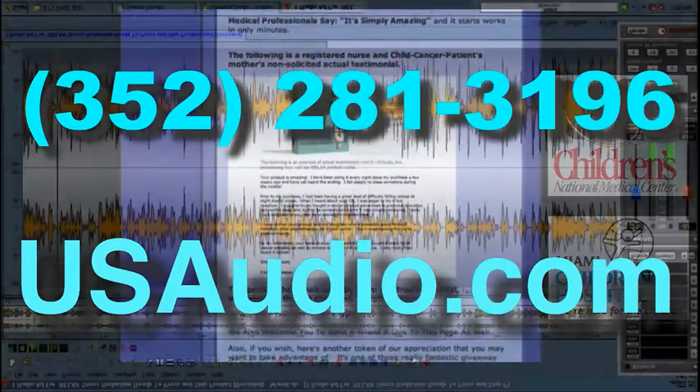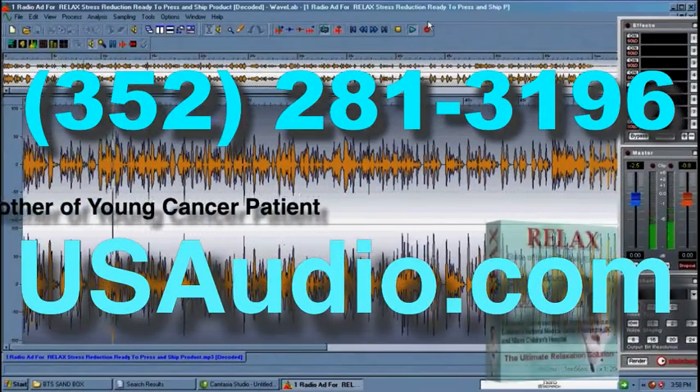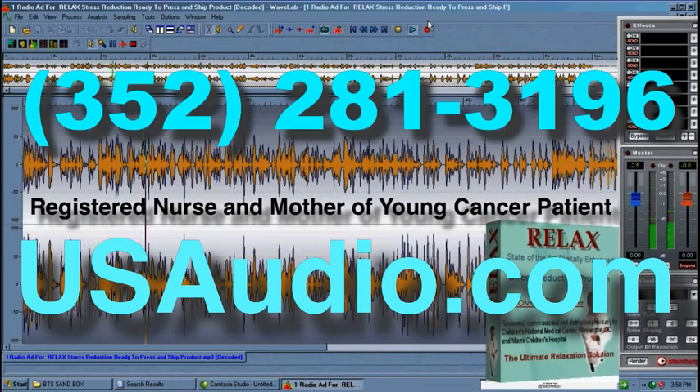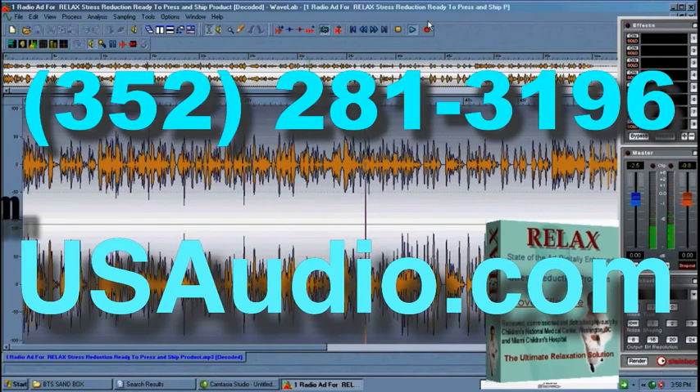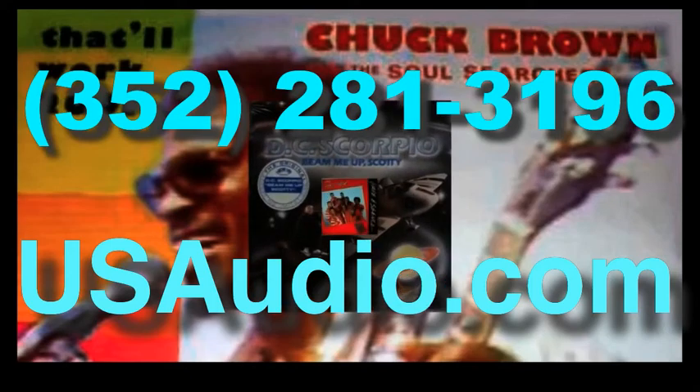If you visit our site, you'll see that we're the same U.S. Audio that created the relaxation program for Children's Hospital Miami and Washington, D.C. Here's an actual non-solicited testimonial. 'Hi, this is Carol Hennigan. I want to thank you so very much for sending me your Secret Excursions CD. It is amazing. I've been having problems falling asleep for a long time, and since I've been listening to it at night I've yet to consciously hear the ending. I'm also sharing it with our daughter who just finished chemo for breast cancer and it has really helped her relax too.' With stress running as high as it is these days, U.S. Audio invites you to visit our site and download your free copy — a $35 retail value — simply for visiting U.S. Audio.